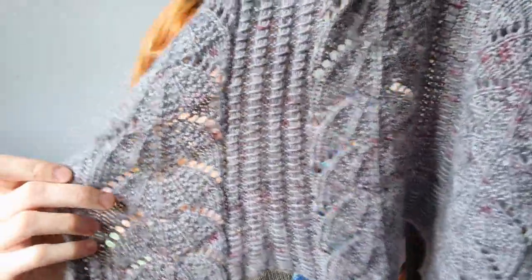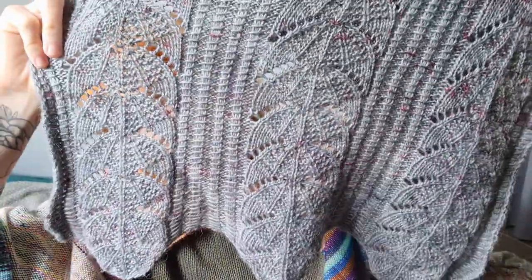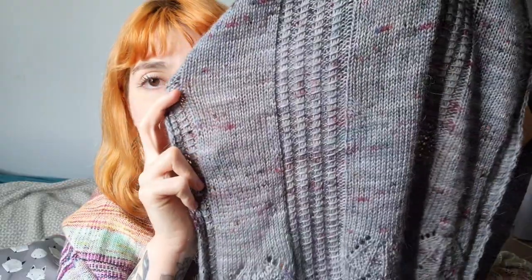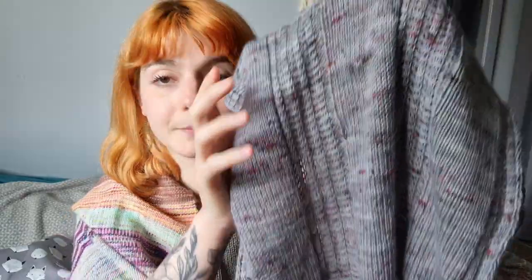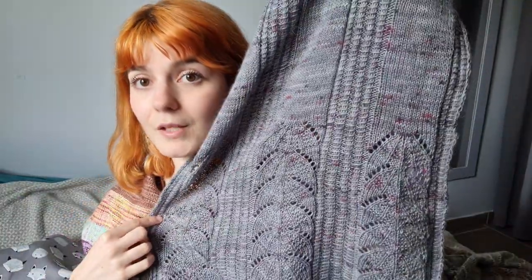You start by knitting the lace and textured section — it's fairly simple lace with some decreases and yarn overs, and there's a slipped stitch ribbing bit. Once you've knit the border, the lace merges into stockinette, so it's a little bit more mindless. You basically knit until you reach the middle half of the shawl or until you've used half your yarn. It's really easy to adapt to whatever yarn quantity you have and however big you want it.